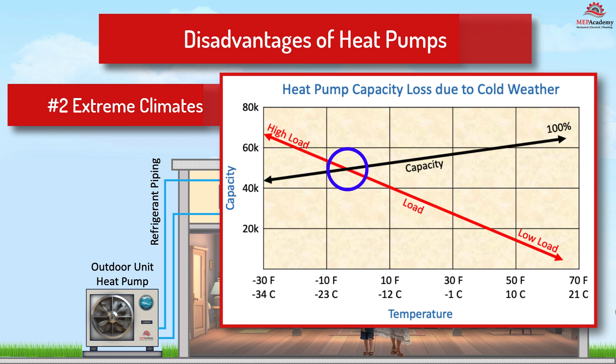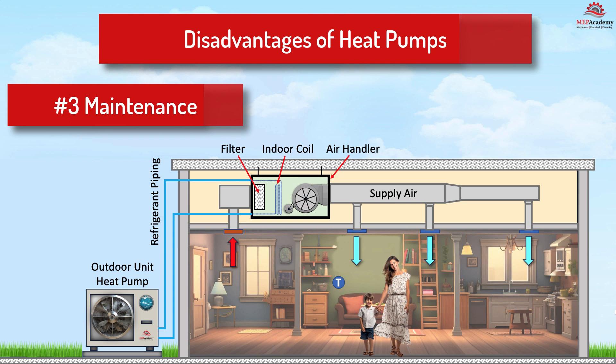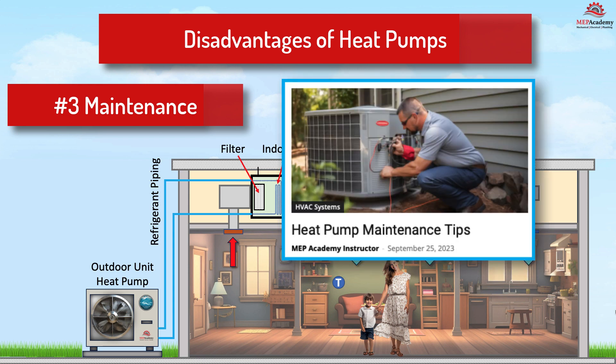Most areas can benefit from heat pumps except those in extreme climates below minus 20 Fahrenheit (minus 29 Celsius). Number three: maintenance. Heat pumps require regular maintenance to ensure optimal performance and lifespan.